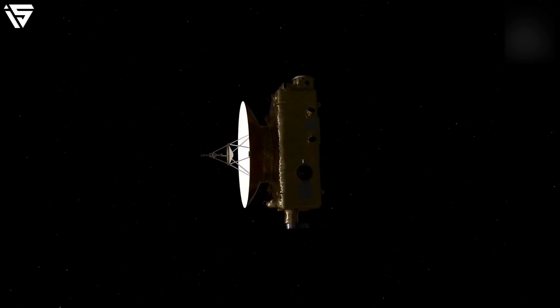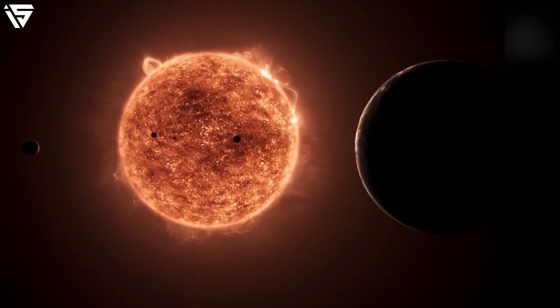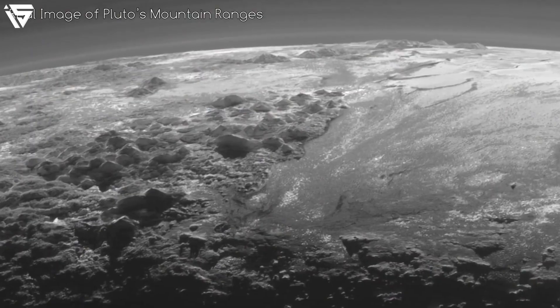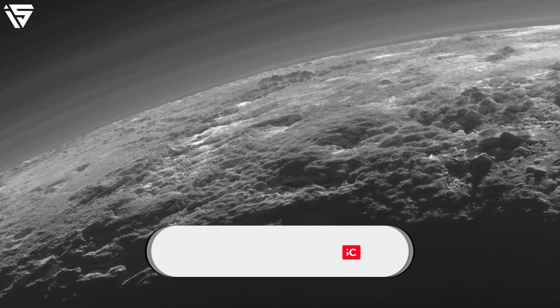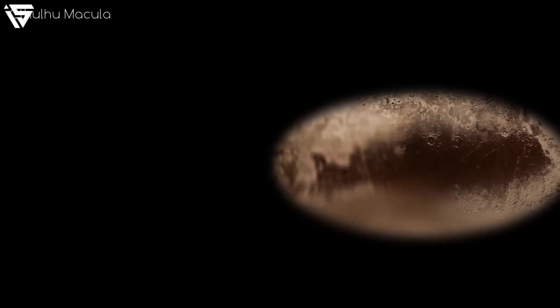The Pluto-Charon system is indeed one of the most fascinating structures in the solar system. Unfortunately, the New Horizons probe left the environs quite long ago, and what's disheartening is that the celestial bodies are moving away from us swiftly, taking away the mysteries that dwell within them. Right now, the probe is more than 50 astronomical units away from Earth, and it beams back to us from time to time. What do you think about NASA's discoveries on Pluto? We hope you liked today's video — goodbye!